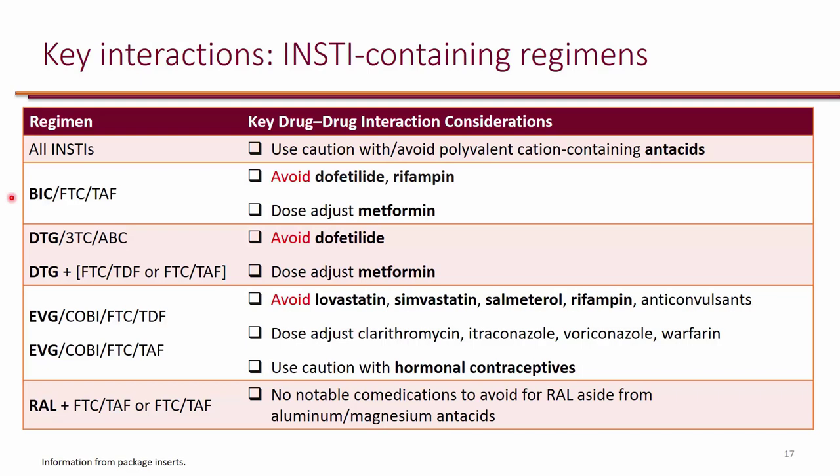One thing that bictegravir and dolutegravir have in common is that they both will interact with metformin and dofetilide. When I say avoid, I actually mean contraindicated — dofetilide is actually contraindicated with bictegravir and dolutegravir. Metformin is not a contraindication, so you just adjust the dose. There's a good chance that cobicistat may also interact with dofetilide, though it's not in the package insert at the moment — be careful with cobicistat and dofetilide. Bictegravir is also contraindicated with rifampin because rifampin is a strong inducer of CYP3A4 and bictegravir is a substrate, so rifampin should be avoided.